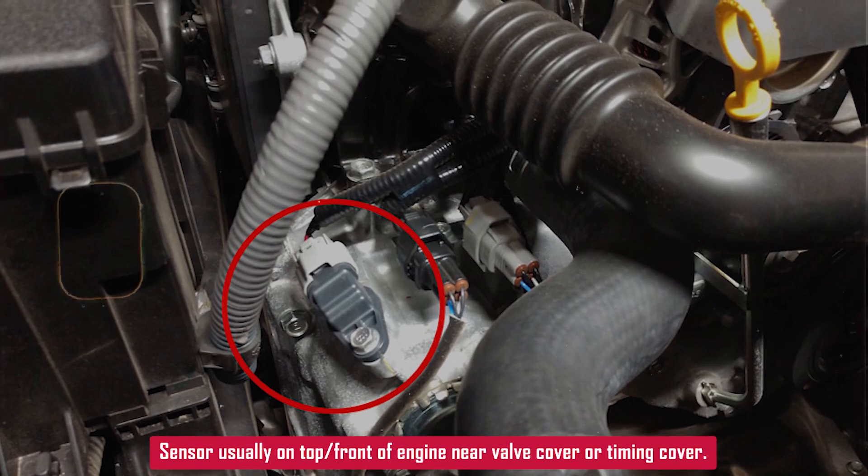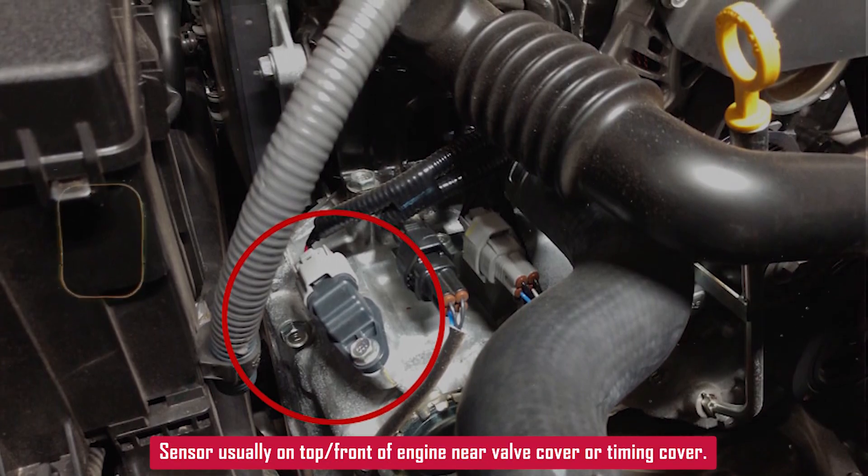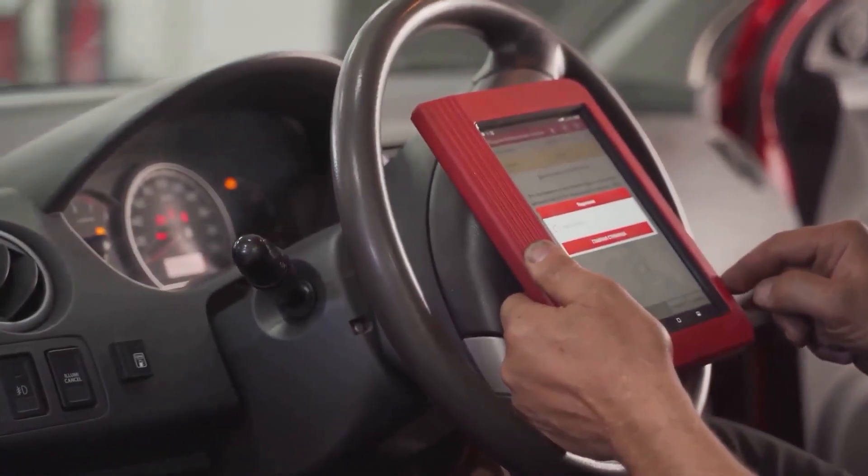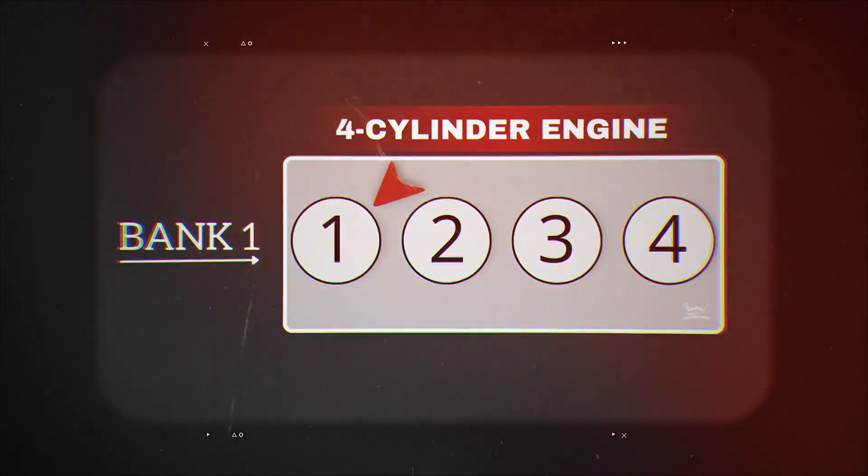The camshaft sensor is usually located on the top or front of the engine, near the valve cover or on the timing cover, depending on your setup. Bank 1 just means the side of the engine that has cylinder number 1.